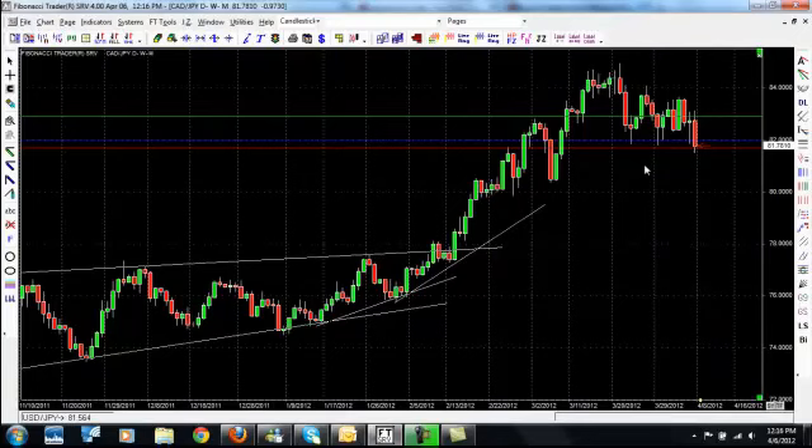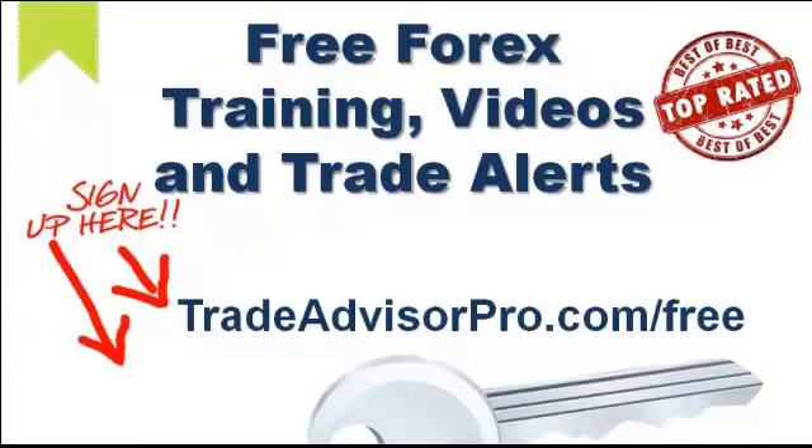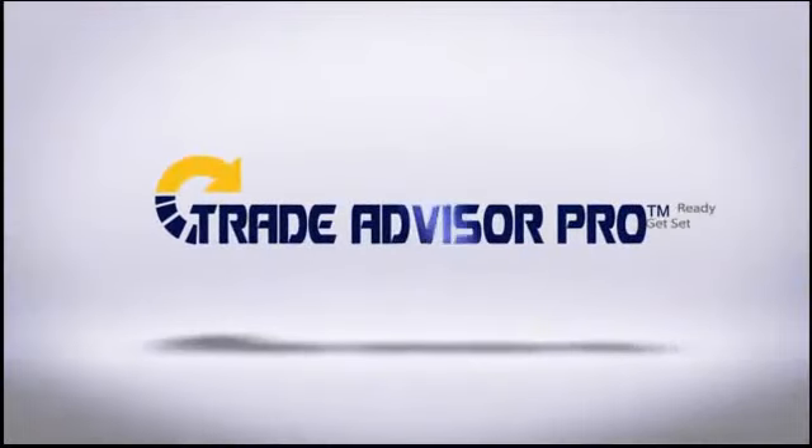If you go to our YouTube channel right now, we have an entire two-video training series on how to manage your equity — a lot more in depth than this video. The next video is section number two of how to trade Forex in three easy steps, which covers proper entry and exit points. Thanks a lot — we will see you next time!